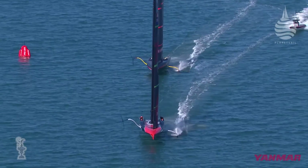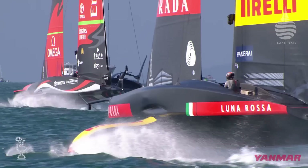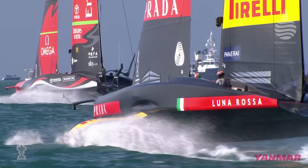Yet for all the effort that goes into winning the ornate silver trophy, the bottom line is that it is the fastest boat that wins the America's Cup. It's as simple as that. It sounds obvious, and yet creating the fastest boat is anything but.